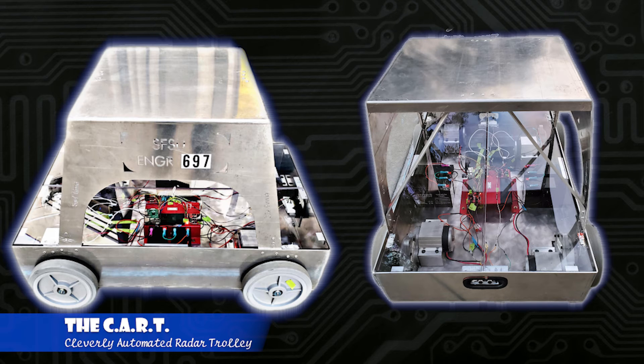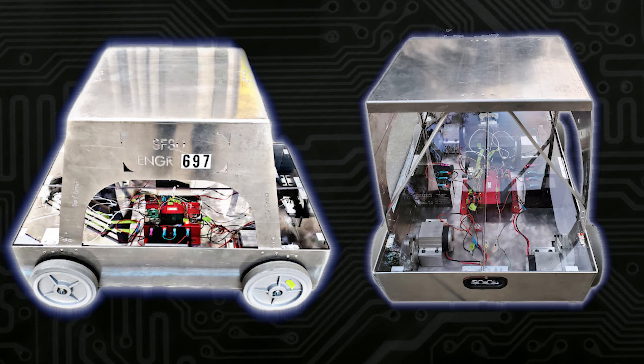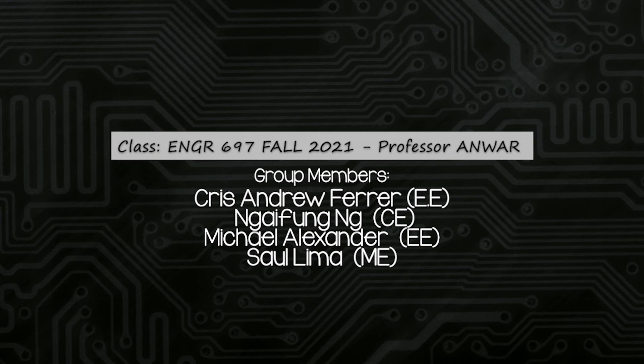After this video, you'll be provided with more information on how the cart was created. I hope you enjoyed this short introduction to getting to know the C.A.R.T. — the Cleverly Automated Radar Trolley. Thank you.